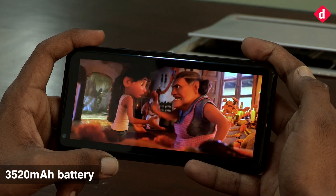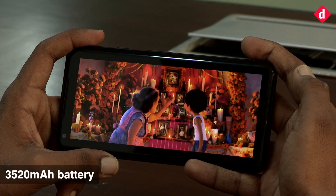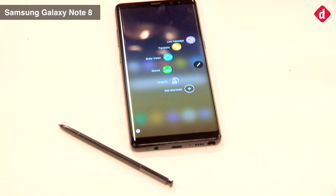Google promises a day's worth of battery life, and we concur. However, we could get noticeably higher battery life from the Galaxy Note 8.